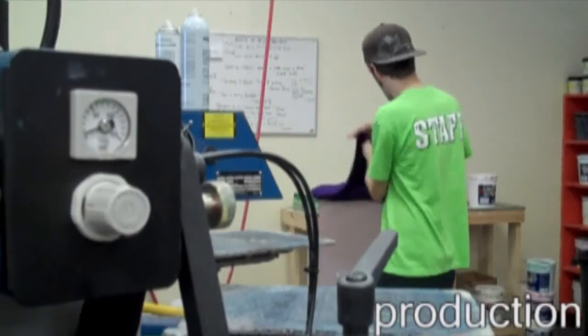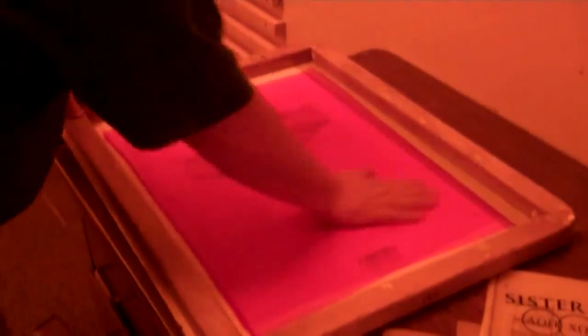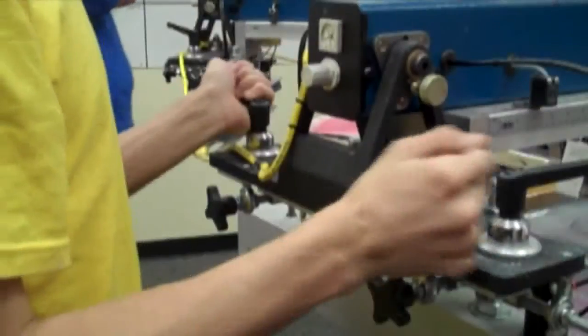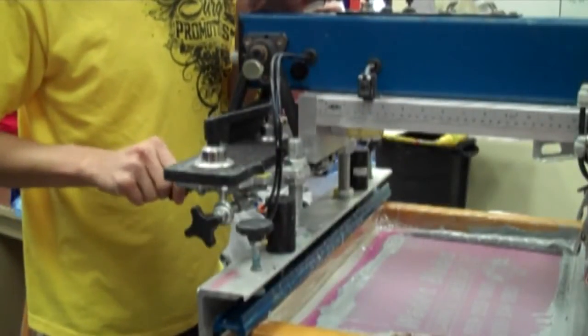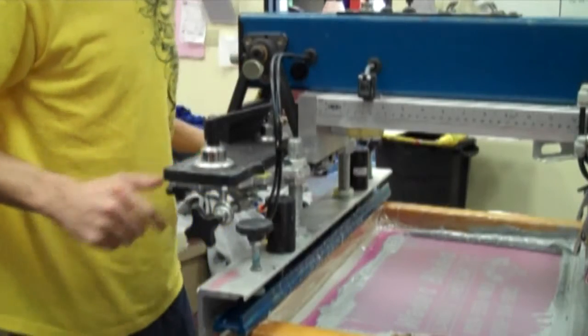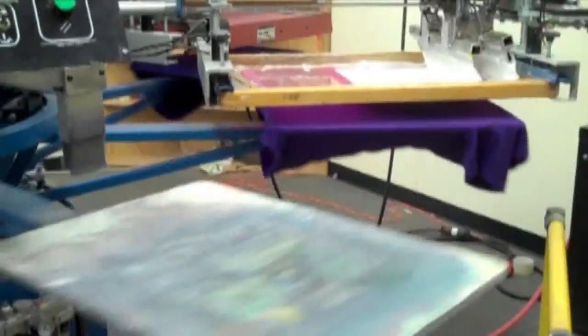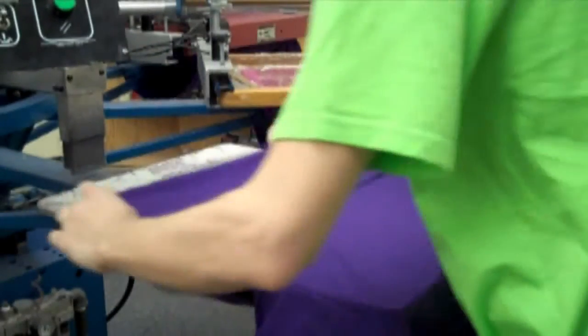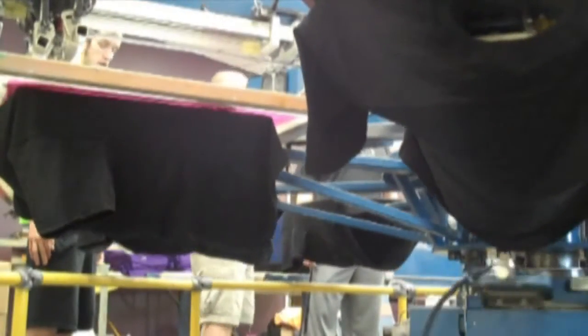Here's where the design becomes a reality. It is burned onto screens in a complex process similar to that of traditional darkroom photography. Each color of the design receives its own separate screen. Once the image is burned onto the screen, they are then loaded onto the press with pinpoint accuracy. We adjust the screens down to the millimeter to ensure the highest quality printing. Once the screens are set and a test print is run, the production team works their magic. Each garment is loaded onto the pallets and the ink colors are laid one by one.